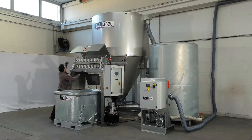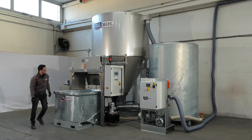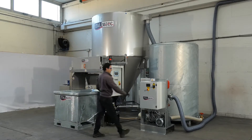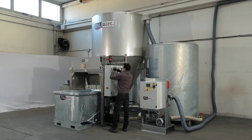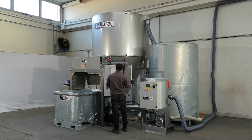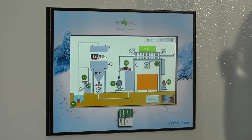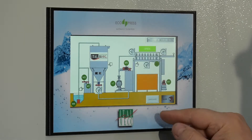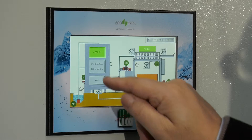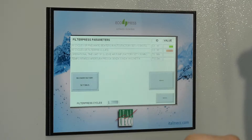The day begins with routine checks on the flocculent level and on the filter press filters, after which the entire system is started up. The filter press control panel allows the plant to be run extremely simply. An intuitive multilingual touch screen enables each phase of the water clarification and sludge treatment process to be set and displayed both in manual and automatic mode.